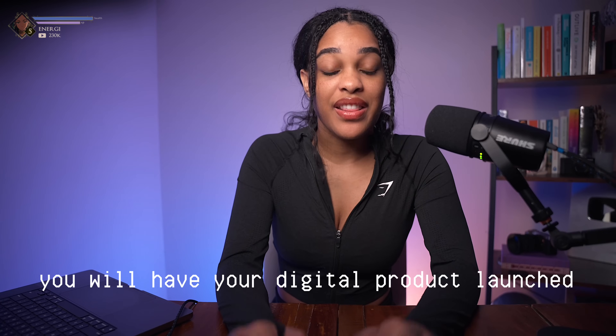And by the end of this video, if you follow what's in this video, you will have your digital product launched this week.